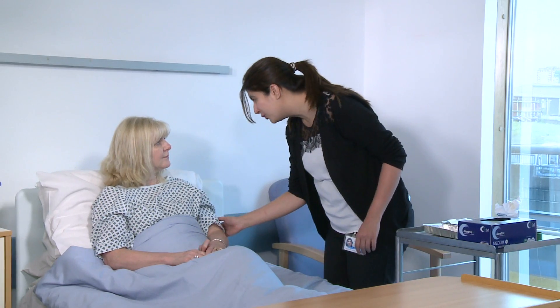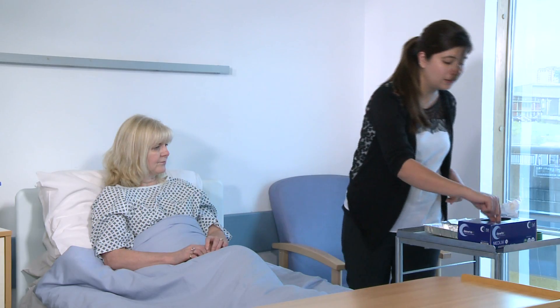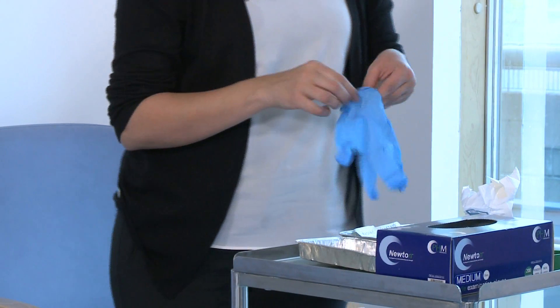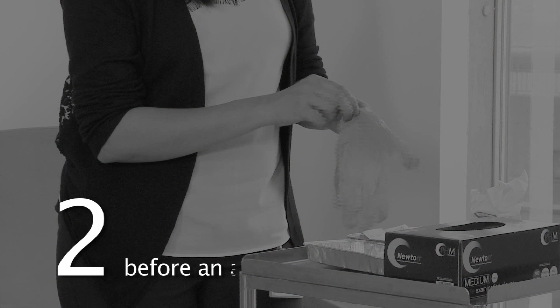Mrs James, we are going to take some blood off you as we discussed, is that alright? Yes, that's alright. If a procedure involves breaking the patient's skin and potential body fluid exposure, hand hygiene must occur immediately before the contact. Body fluid exposure also requires use of appropriate PPE, including disposable gloves and an apron.